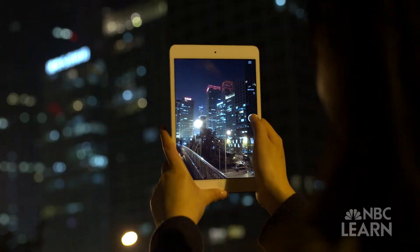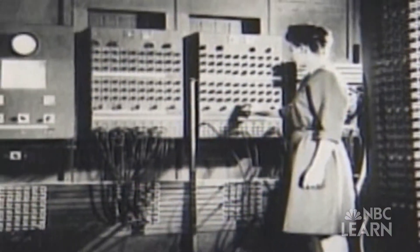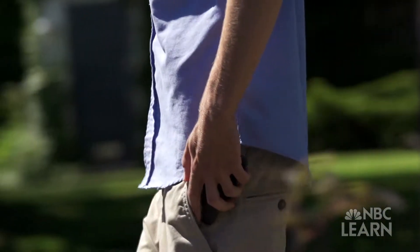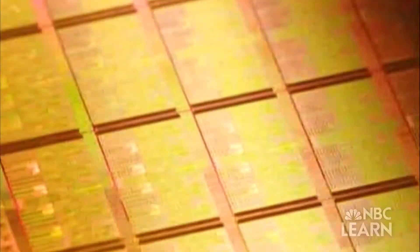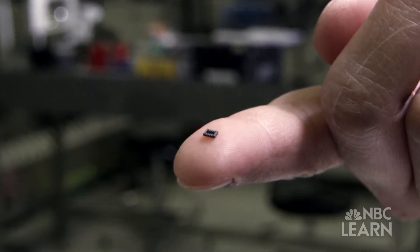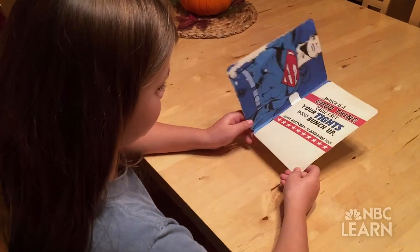Today's computers, tablets and smartphones are not only millions of times more powerful than ENIAC, but small enough to fit in our pockets. Not only are electronics smaller, but the microchips — the computing devices that make computers work — are now the size of tiny breadcrumbs and can fit inside everything from watches to pens to greeting cards.